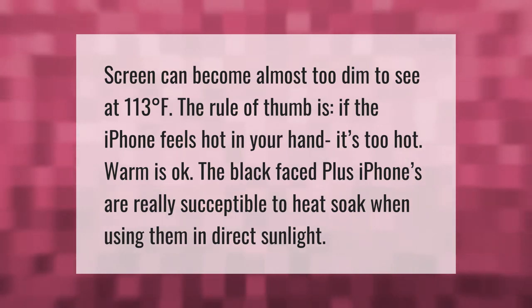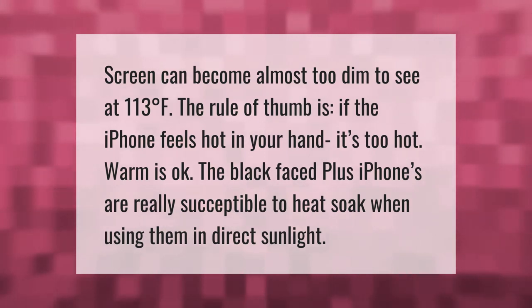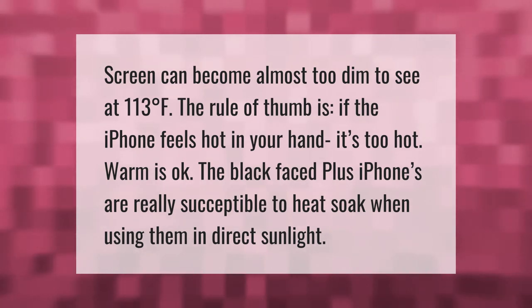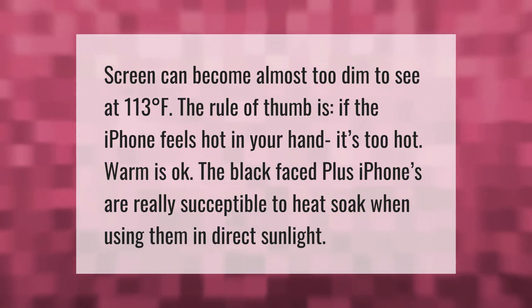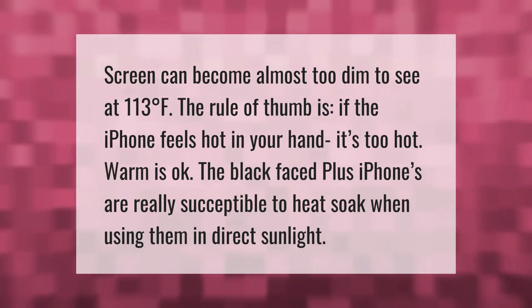The screen can become almost too dim to see at 113 degrees Fahrenheit. The rule of thumb is: if the iPhone feels hot in your hand, it's too hot — warm is okay. The black-faced Plus iPhones are really susceptible to heat soak when using them in direct sunlight.